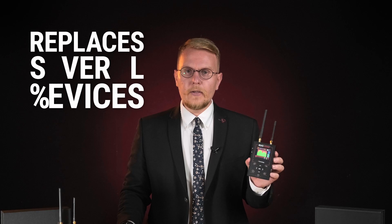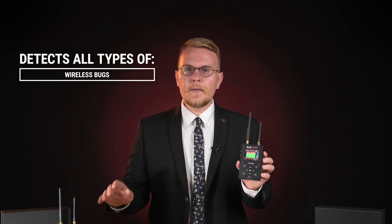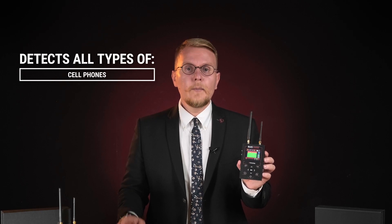The device meets the requirements of professionals and replaces several devices at once. It detects all wireless spy bugs, radio microphones, wireless hidden cameras, walkie-talkies, transmitting cell phones, and jammers.